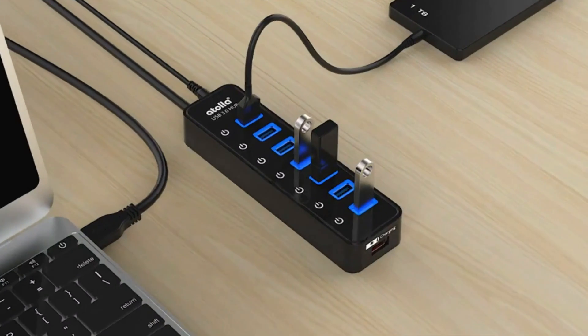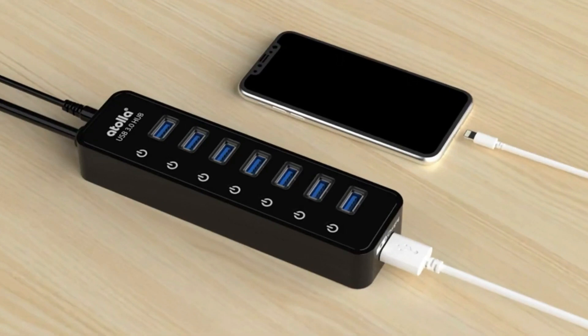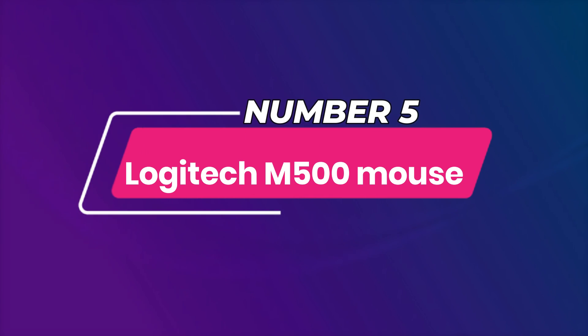The USB 3.0 ports are backward compatible with USB 2.0 devices, as well as Windows, Mac, and Linux.